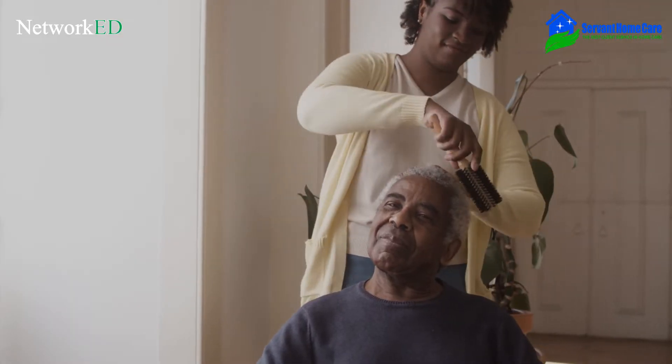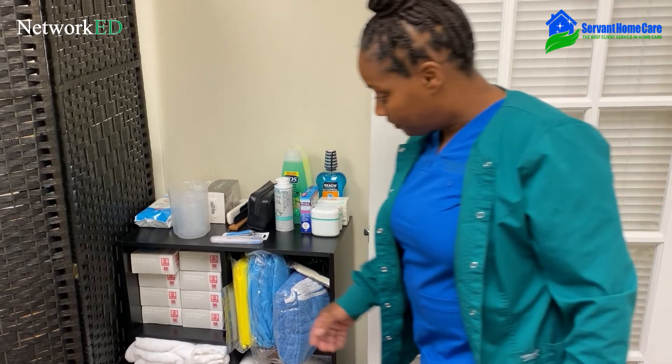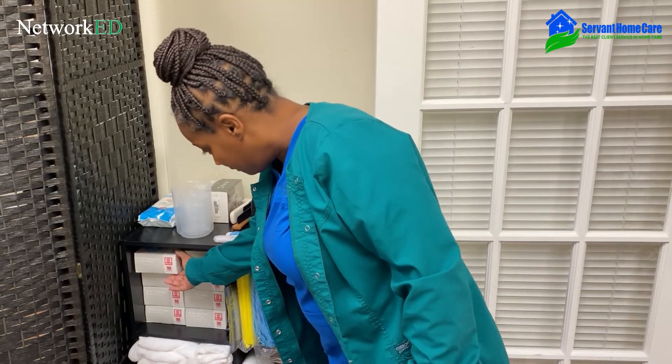They do things like feed the client, they provide meal preparation, they assist with bathing, showers, ambulation, help them get dressed and undressed, and help them groom. They do a variety of different things that fall within personal care assistance for that client, for them to be able to stay home and not be transferred to a nursing home or have to move in with a relative.